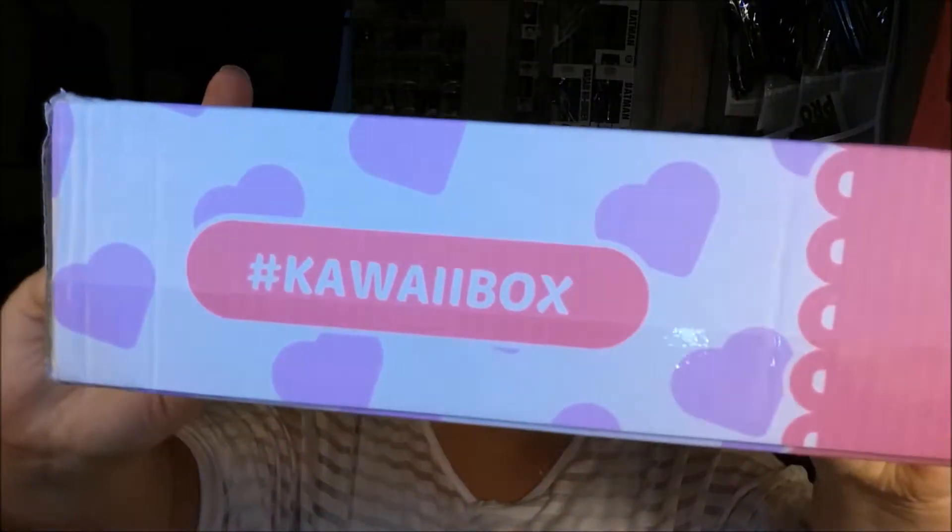Hi everybody, welcome back. Today I have an unboxing video for you. We will be unboxing my very first ever kawaii box.